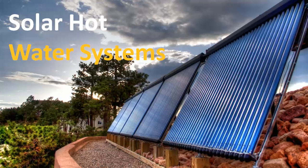Hi, Matt with Silicon Solar here. I just want to take a few minutes to tell you about our Heliomax solar hot water systems. These are solar domestic hot water or solar space heating systems that you can use for your home or business to save you money every single year, every single month.